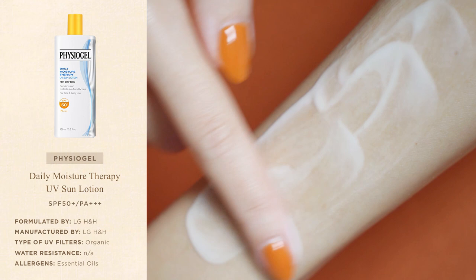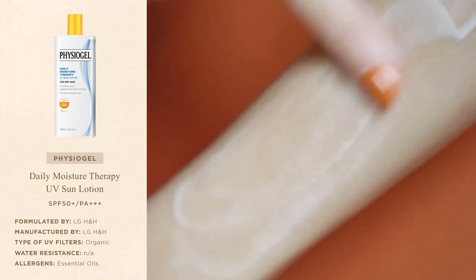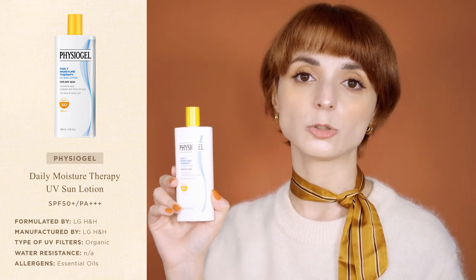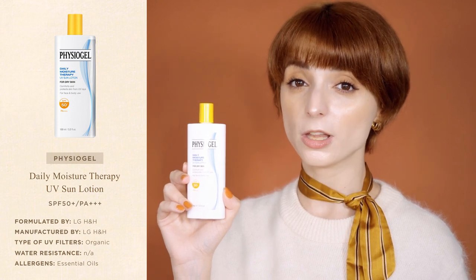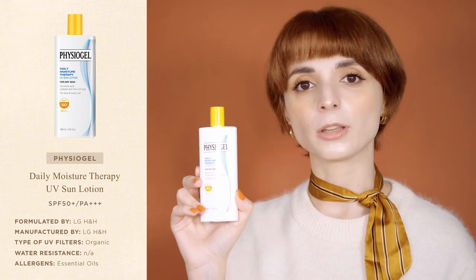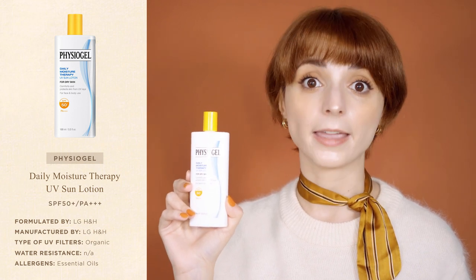The Daily Moisture Therapy UV Sun Lotion contains only organic UV filters and is completely transparent straight from the bottle, so it should be suitable for all skin tones. Like many other Physiogel products, the sunscreen contains ginger oil, which is a natural anti-inflammatory ingredient. However, ginger oil is also a very fragrant natural oil, so even though the sunscreen doesn't contain any artificial fragrance, it still ends up smelling like ginger. The fragrance is not strong, but it's something to keep in mind if you really dislike fragranced products.